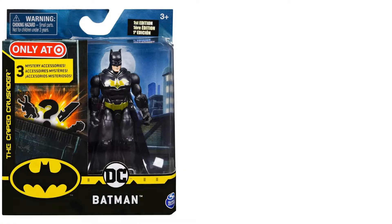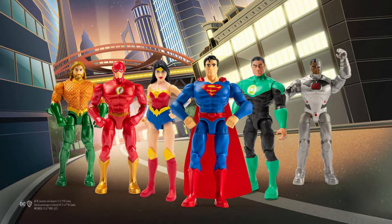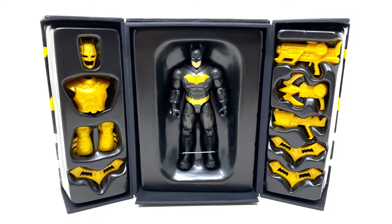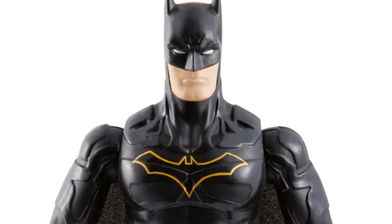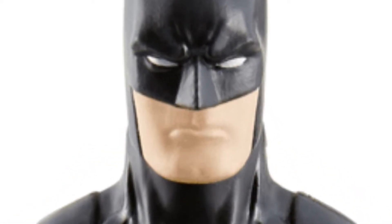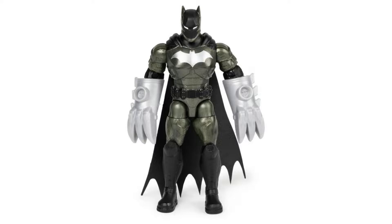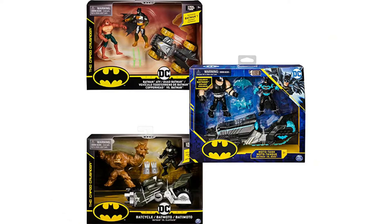The Batman license allowed Spin Master to make 4-inch Batman figures, and later they would bring DC heroes as a separate line in the same scale. Although the DC heroes never got vehicles or playsets, Batman obviously thrived because... Batman! And nothing else matters.